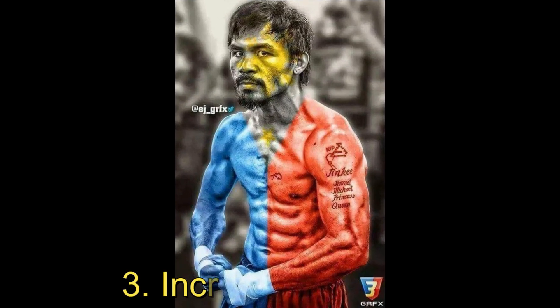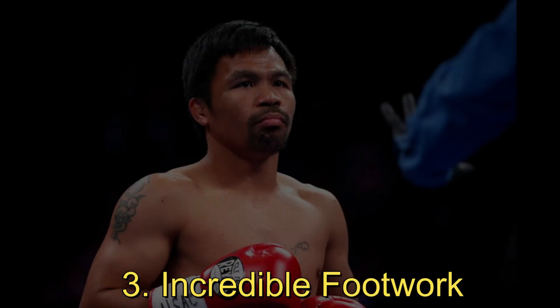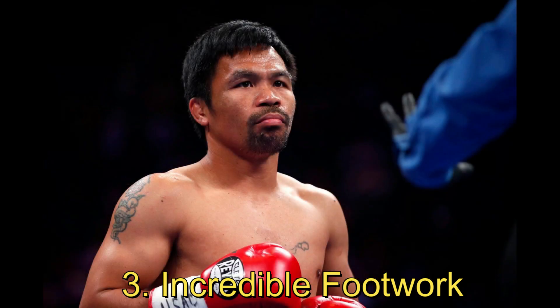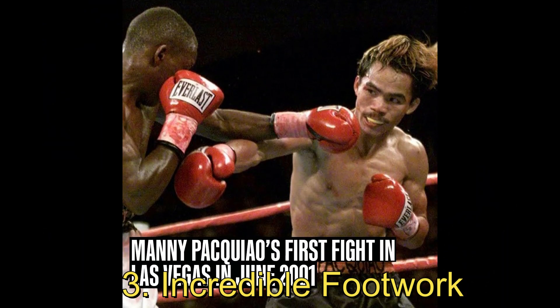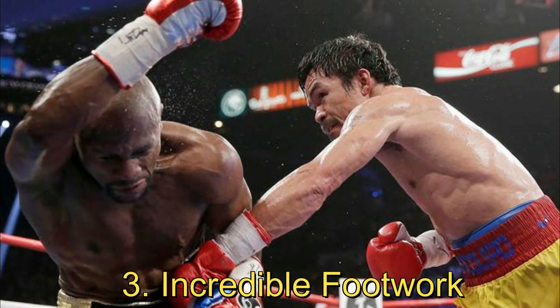3. Incredible Footwork. Pacquiao's footwork is a key factor that sets him apart from his opponents. He glides across the ring with ease and fluidity, using angles, sidesteps, circles, and spins to evade and confuse his opponents. He moves at a pace that his opponents can't keep up with, unleashing his combinations and swiftly getting out of the way before they can counter.